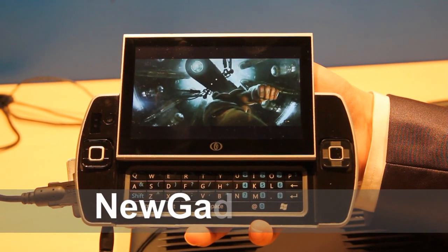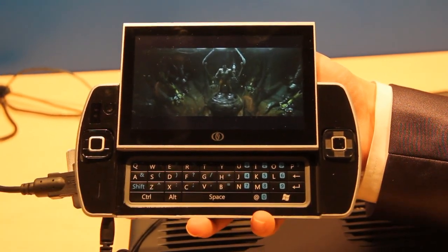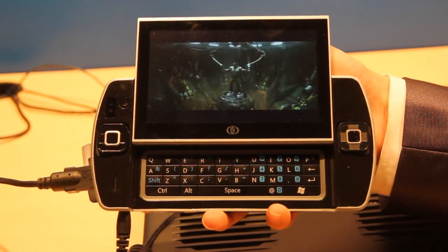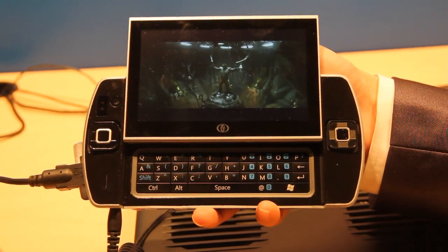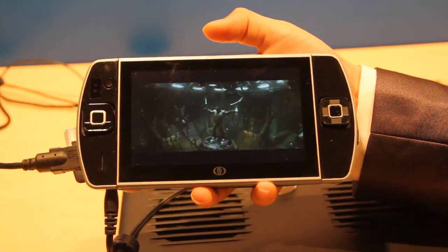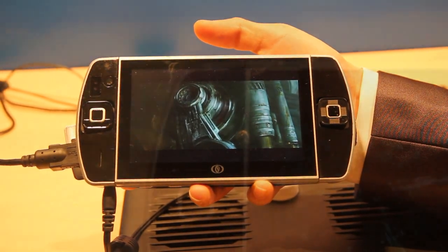Hi, I'm Johannes of NewGadgets.de. I'm in San Francisco for IDF 2010, and Ocosmos is showing a very nice 4.8-inch slider UMPC here — it's the Ocosmos OCS-1. It's running the Intel Oaktrail platform, and as you can see we have two D-pads, a very nice keyboard, a sliding display, and Windows 7 as an OS.